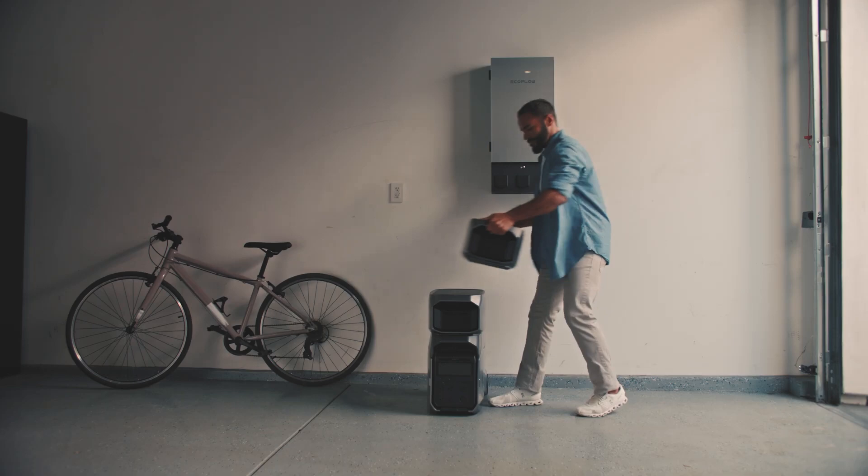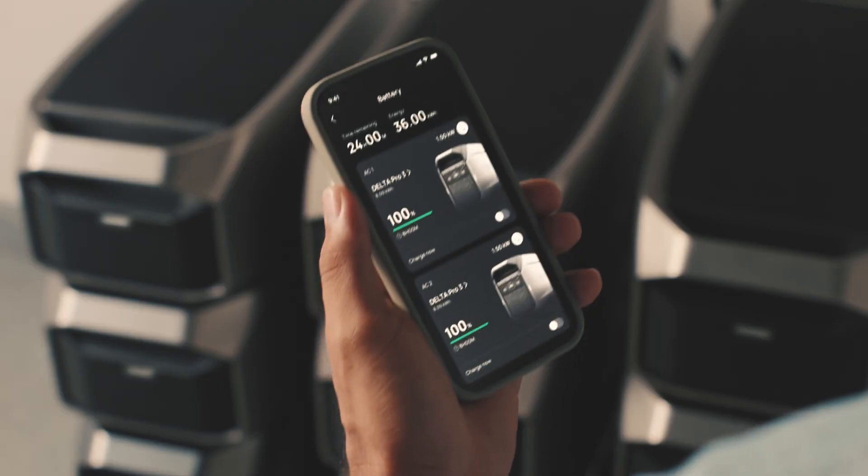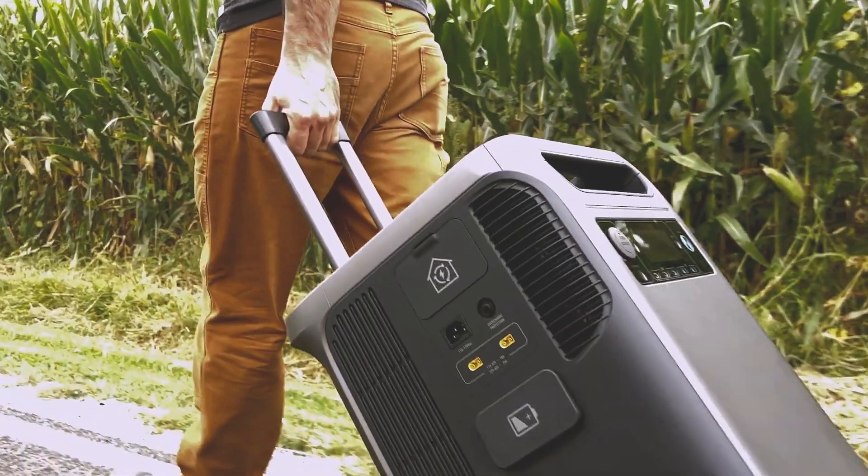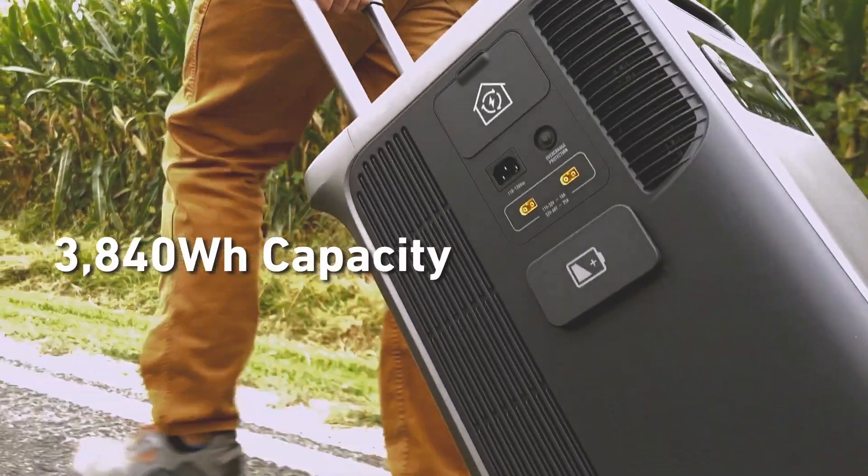Surprisingly, the lighter Delta Pro 3 has more storage than the Anker Solex F3800, with 4,096 watt-hours compared to the Solex's 3,840 watt-hours. So the Delta Pro 3 would last longer.